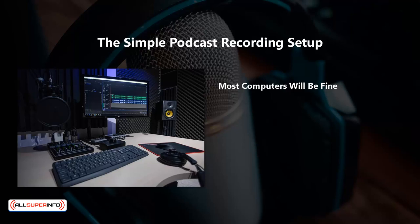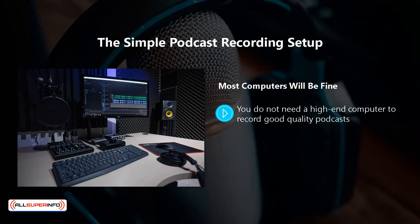Most computers will be fine. You do not need a high-end computer to record good quality podcasts. Audio files are a lot smaller than video files, and if you have a reasonably modern desktop or laptop computer at the moment, this should be more than sufficient.